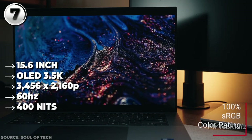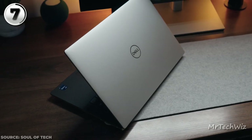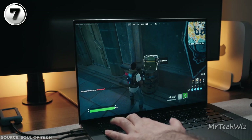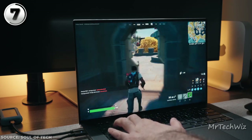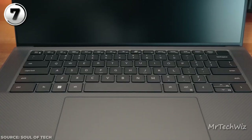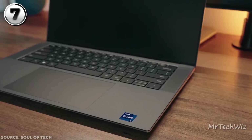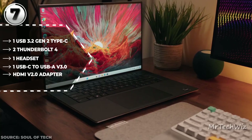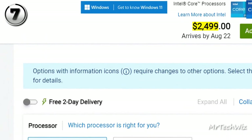The 15.6-inch OLED 3.5K display dazzles with 3456x2160 resolution, at 60Hz and 400 nits — it's a visual masterpiece. The laptop's slender, lightweight frame maintains portability without sacrificing screen real estate. Battery life triumphs, averaging 12.1 hours in PC Mark 10 and 10.7 hours in the HD movie test, thriving for a full workday on a charge. The enduring CNC aluminum chassis retains its allure, accompanied by iconic carbon fiber palm rests. The keyboard and trackpad remain tactile and responsive, with USB-C and HDMI ports for seamless connectivity. The current price is $2,500 on the Dell Store.